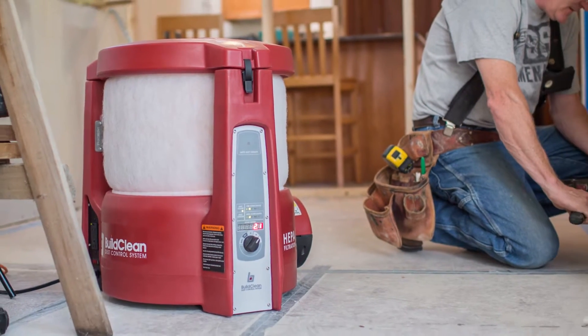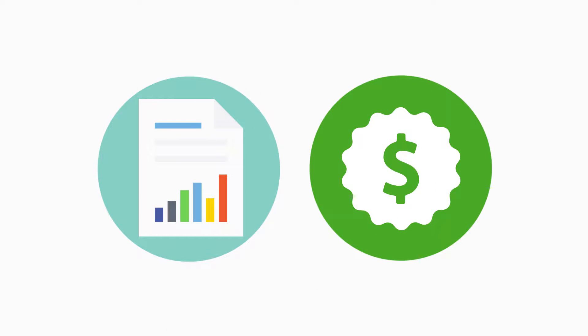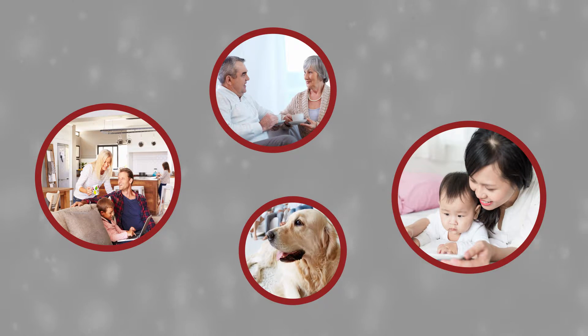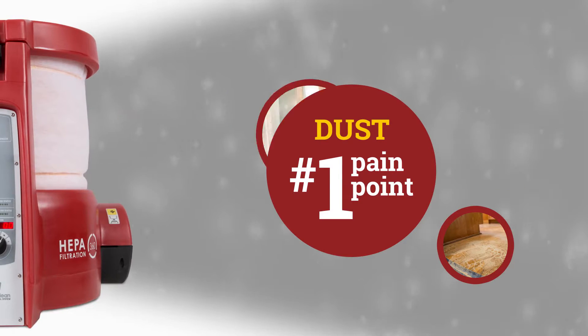The BuildClean dust control system isn't just a production tool — it's a marketing and sales tool that benefits your entire business. Homeowners are increasingly interested in protecting their family and pets from health issues tied to remodeling, and dust is their number one pain point. By using the BuildClean dust control system, you're addressing this concern.